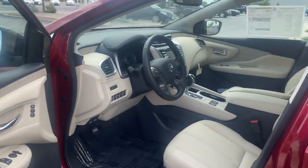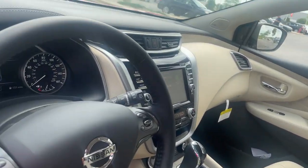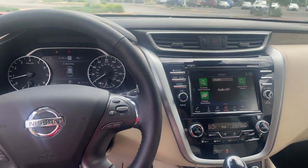Got the beautiful cream interior — or as others say, cashmere. Take a look on the inside.